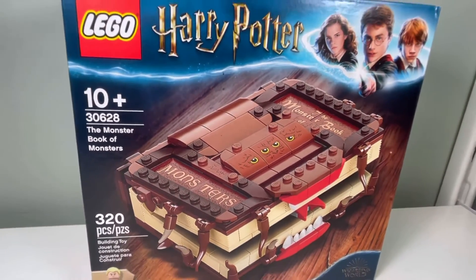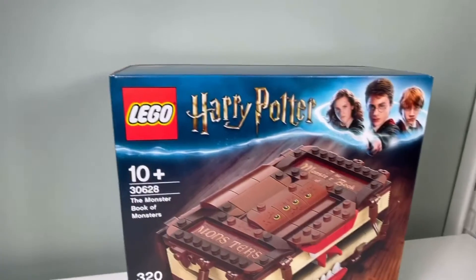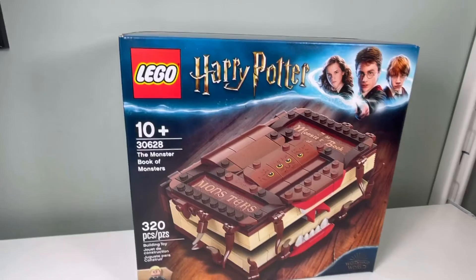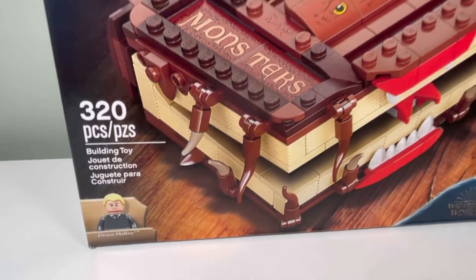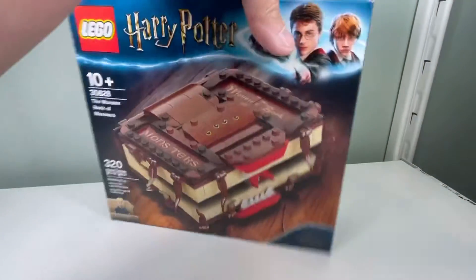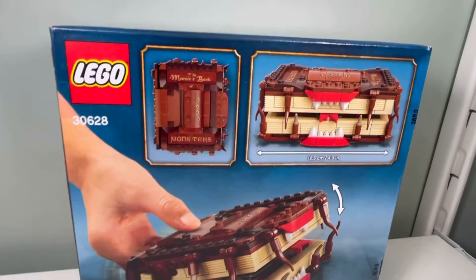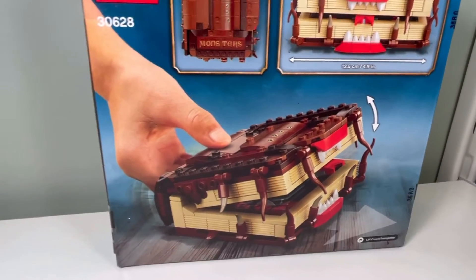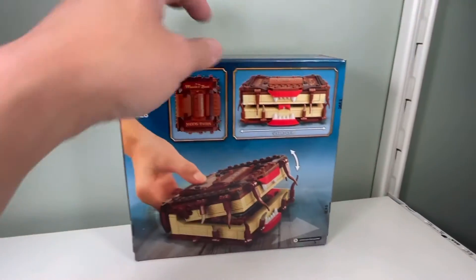The Monster Book of Monsters has 320 pieces — so the freebie actually has more pieces than the main set, which is interesting. It comes with Draco Malfoy. If you spend over $75 you get this set, which is really nice. It actually chomps — if you roll or push it forward, the mouth opens and closes. Very scary!